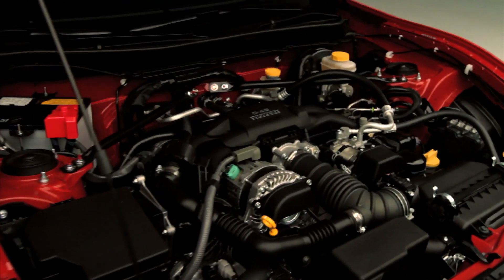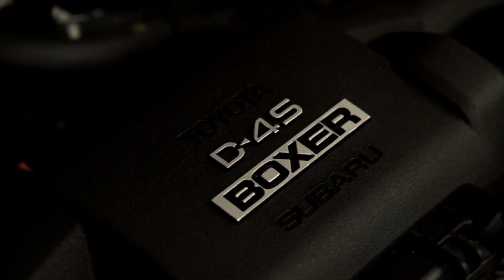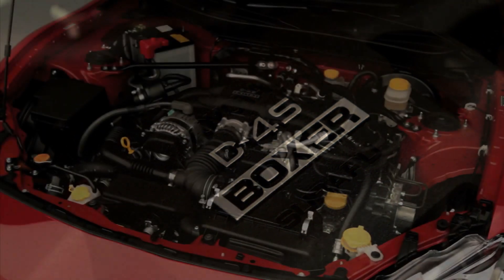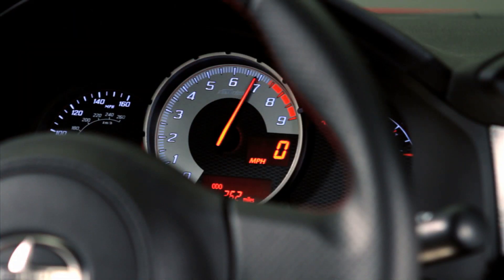Lift the lightweight aluminum hood and you'll find an all-new 2-liter engine that combines a boxer engine with a horizontally opposed layout with new Toyota D4S direct and port injection technology. The engine offers 200 horsepower and 151 pound-feet of torque.